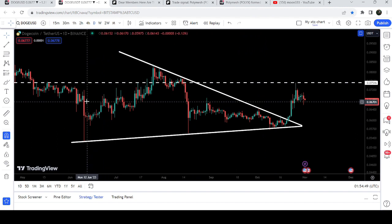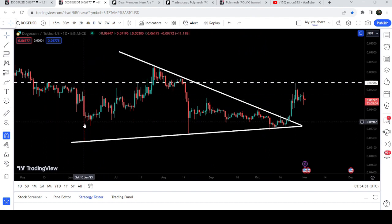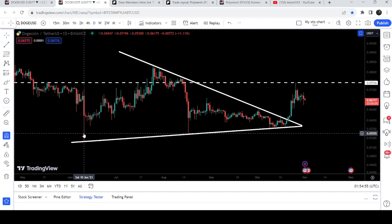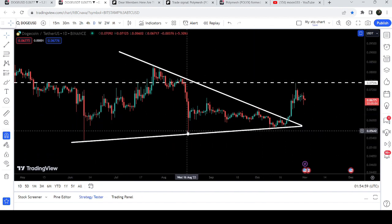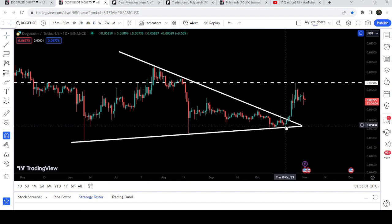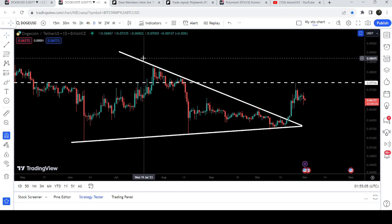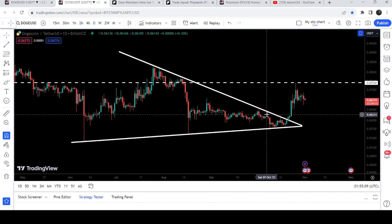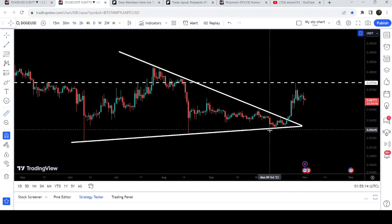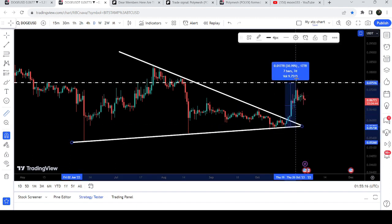This is the daily time frame chart. You can see that for the past several days, when we found this support in the month of June — on the 10th of June 2023 — the price was moving inside a symmetrical triangle. We had a bounce here, another bounce here, another bounce, another bounce, and the last bounce happened on the 19th of October. We got several rejections by the resistance.